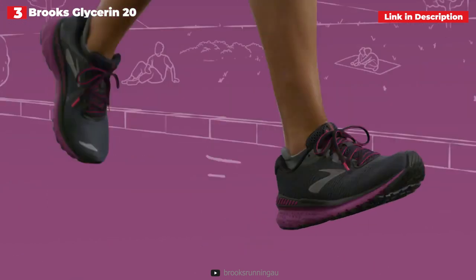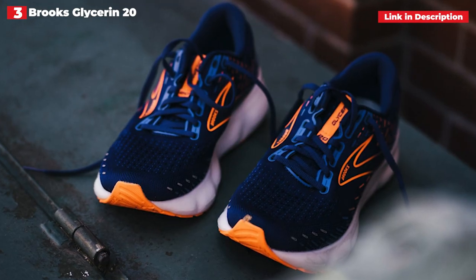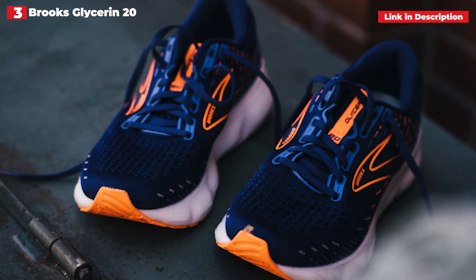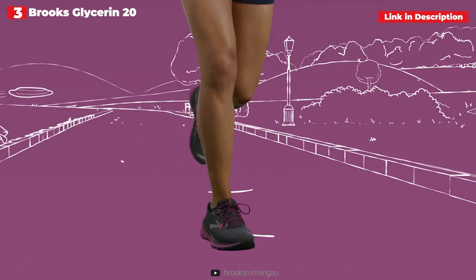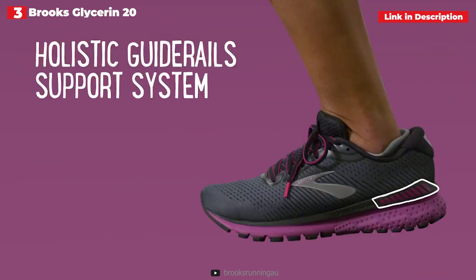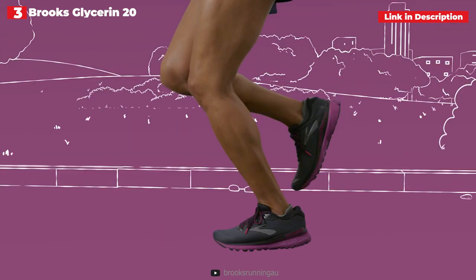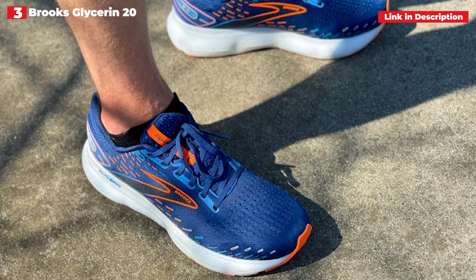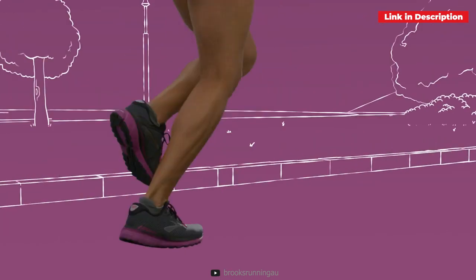During testing, we discovered that while it is undoubtedly best suited for long, leisurely kilometers, the Glycerin 20 can still crank up the pace when needed. The shoe is available in a variety of sizes as well as three widths — medium, broad, and narrow — as well as a support version dubbed GTS by Brooks. The Glycerin isn't the cheapest everyday running shoe on this list, and it's not the most flexible. However, if your aim is to get moving or get around the course, you'll be hard-pressed to find a more comfortable shoe.